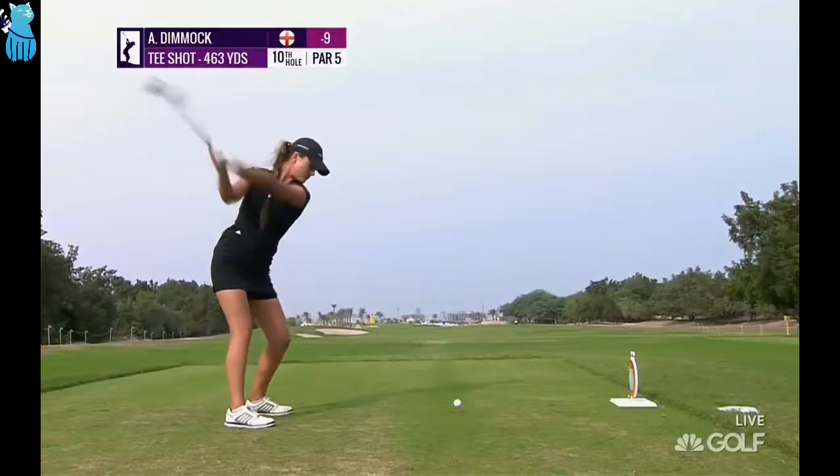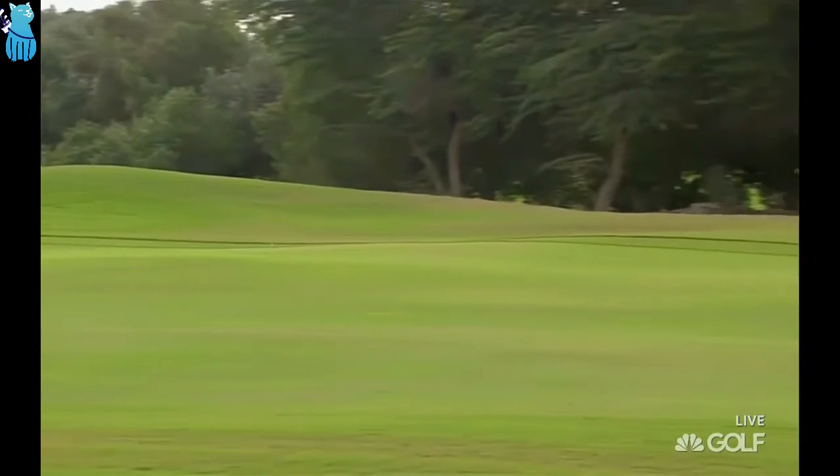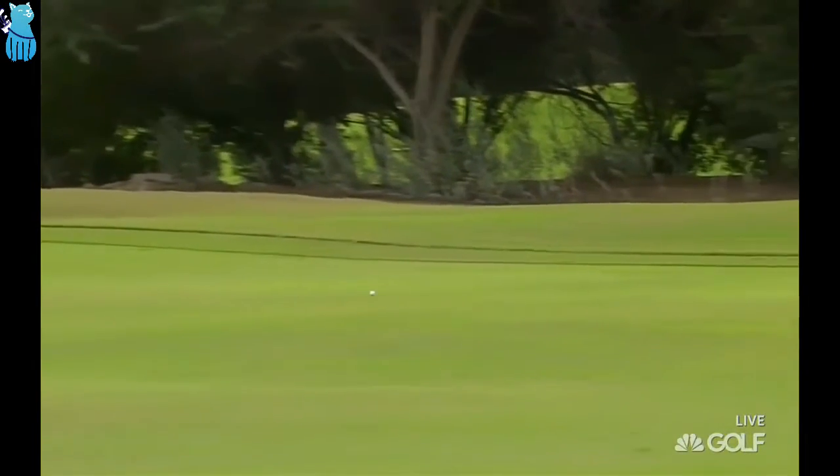To be honest with you, always in the mix. Great golf swing there for Annabelle Dimock. She's laced that one down the middle.